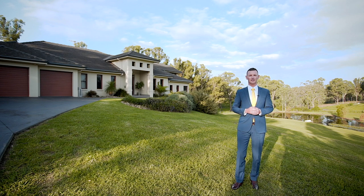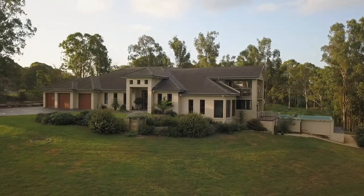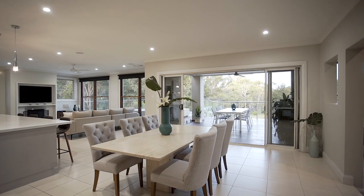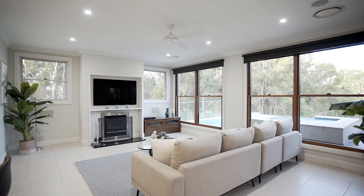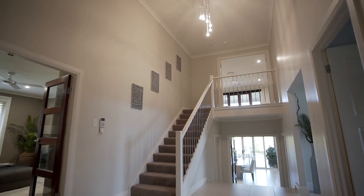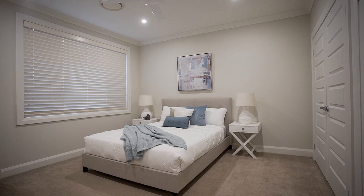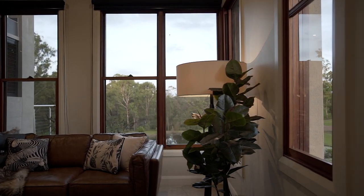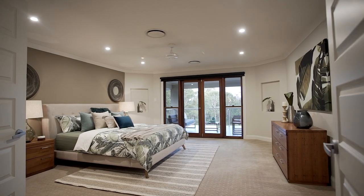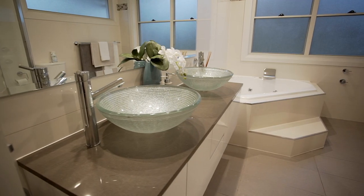Welcome to Kintail. Unparalleled architecture, uncompromising quality of construction, and a carefully considered floor plan are the hallmark features of this truly remarkable residence. Three separate levels of luxurious finishes and quality inclusions, designed to ensure functionality, warmth, sophistication, and a perfectly balanced family lifestyle. The breathtaking master suite occupies the entire upper level, with ensuite, walk-in wardrobe, and its own private balcony.